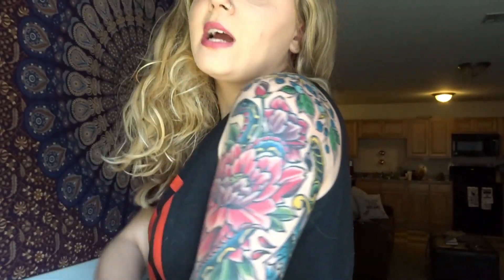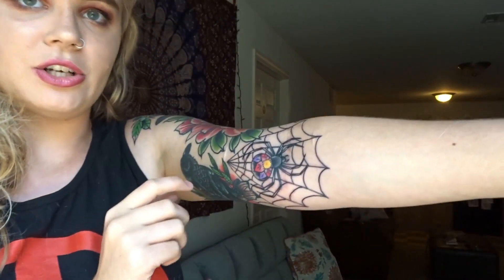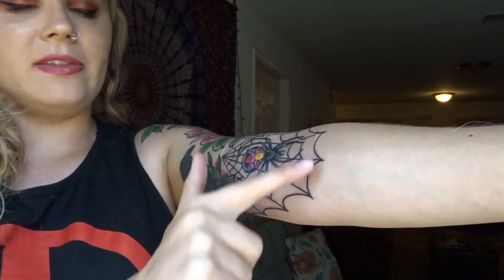He decided to do some of the leaves in a more teal and some more yellow. I really like how they're yellow because it helps tie in with this dagger right here, and my snake as well because he has yellow. And then my last piece I got yesterday — it's going to be hard to show you — was the spider and the spider web.